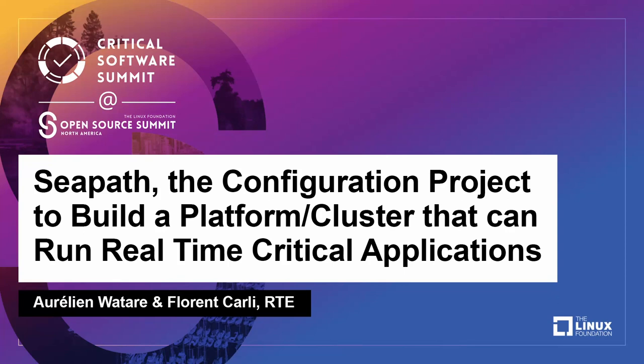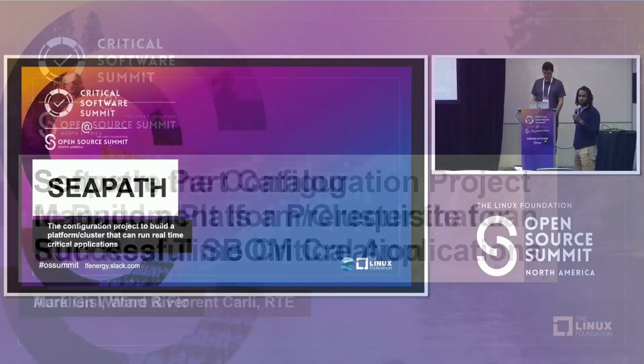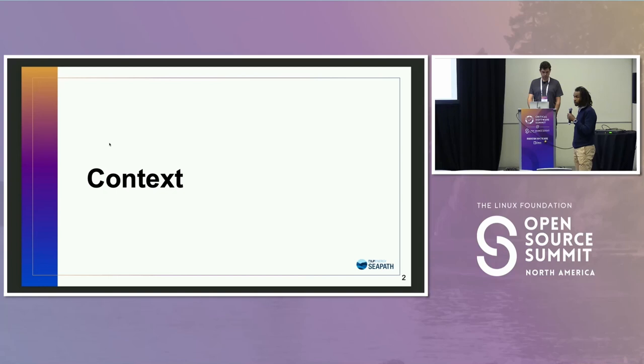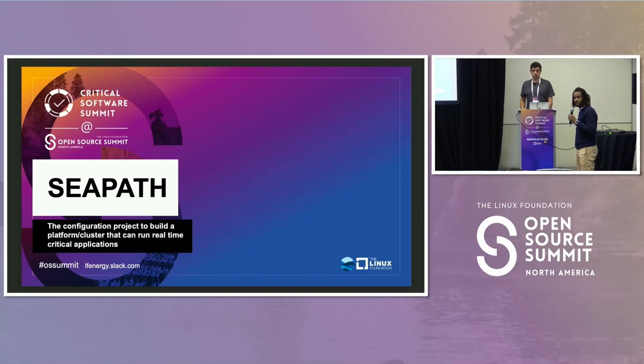Thank you for being here. Today we're going to talk about the CIPAS project, which is one project under the LF Energy umbrella. It's a configuration project. I'm Aurelien Watay, working for RTE, the French TSO — the entity in charge of the transmission of energy in France. And my colleague Florent Carly is an IT expert at RTE.